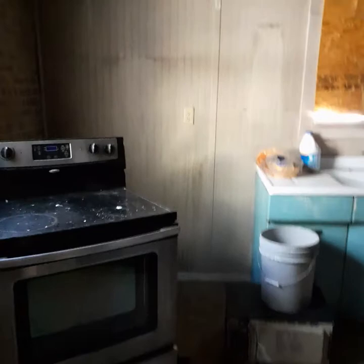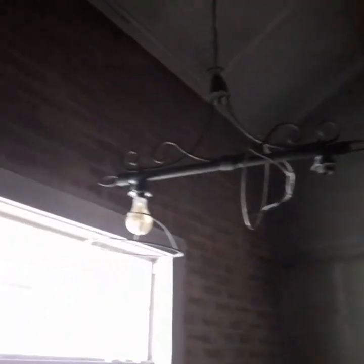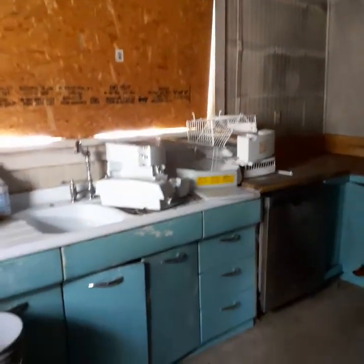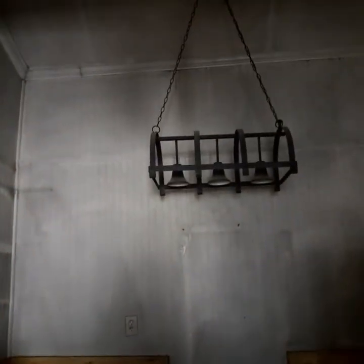Moving into the kitchen. The refrigerator will be straight ahead. This room got a lot of heat as well as smoke — you can tell by the melted ceiling fan. Everything in here has to be torn off and replaced.